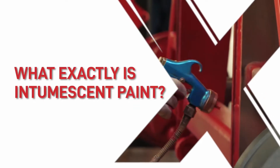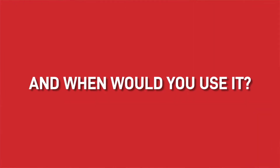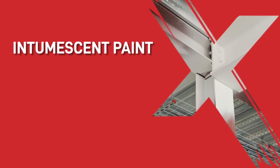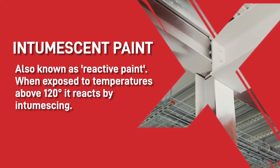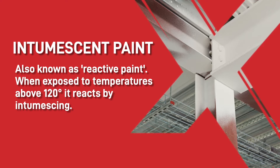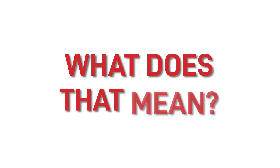You've probably heard of it and you might even be able to say it, but what exactly is intumescent paint and when would you use it? Let's start with a quick definition. Intumescent paint is also known as reactive paint because when exposed to temperatures above 120 degrees it reacts by intumescing — basically a fancy word for swelling.